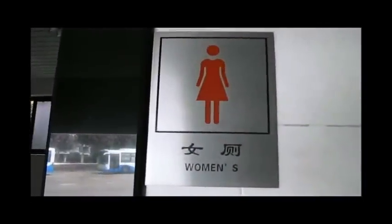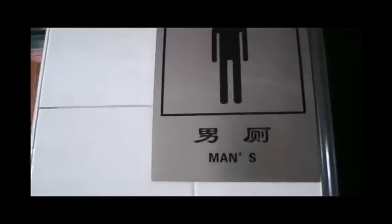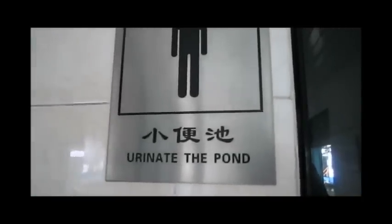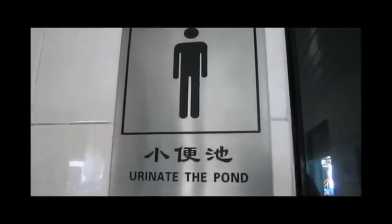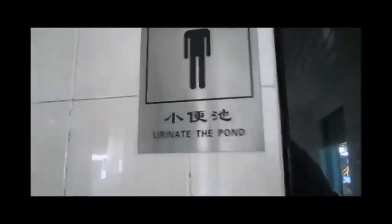Deformed man. And we've got women's here, and that's pretty straightforward. We've got the regular men's restroom — pretty straightforward. And then we've got something here called 'urinate the pond.' Urinate the pond. I have no idea what that means, but we're going to find out.